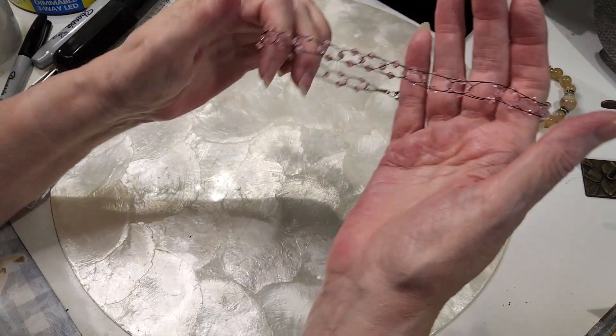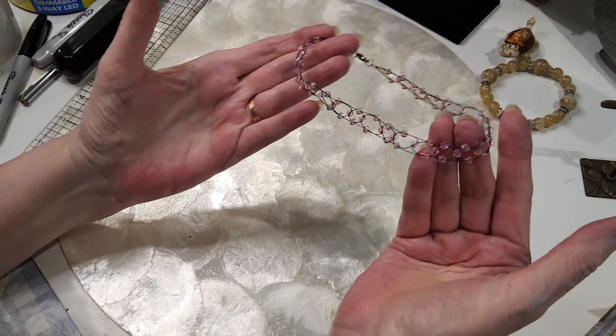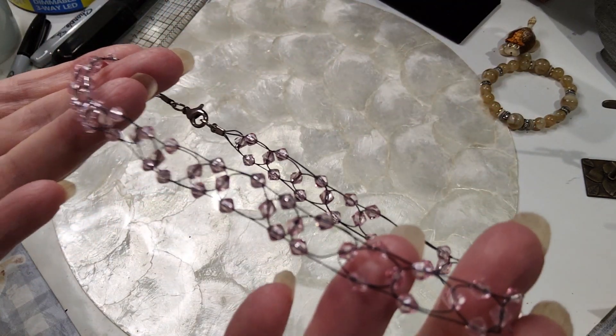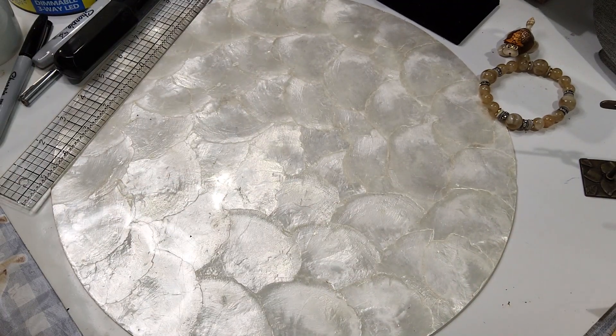This little choker — I'm going to give that away free if anybody wants it. It's got little pink beads on it and a silver-tone lobster claw clasp.